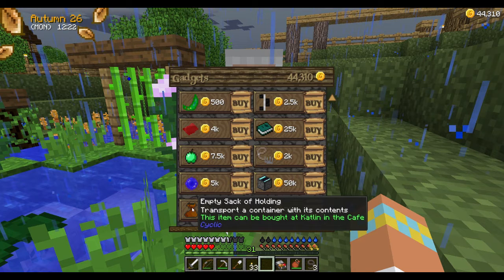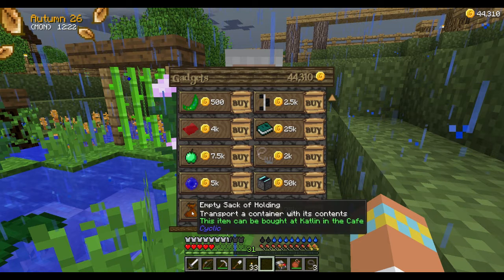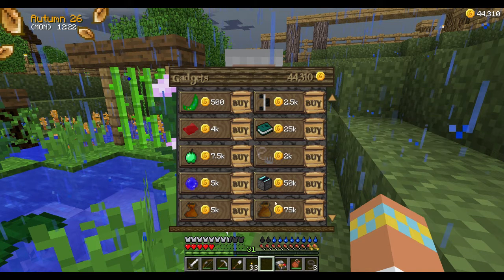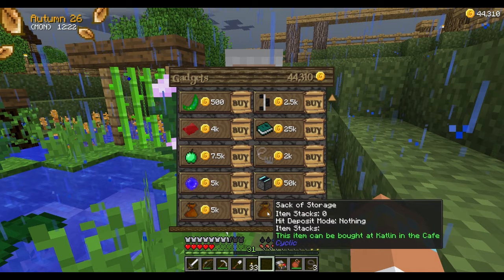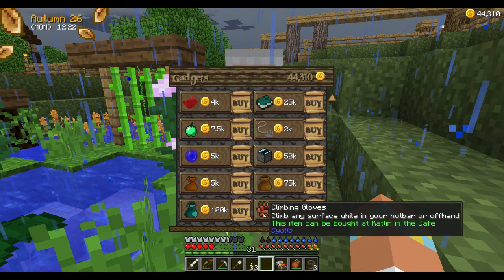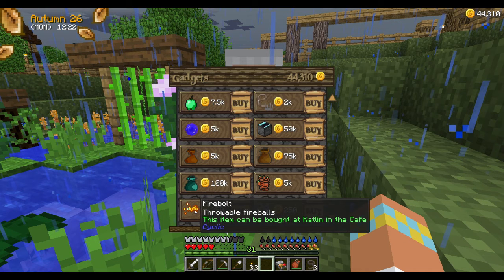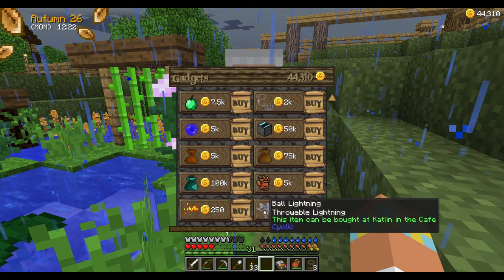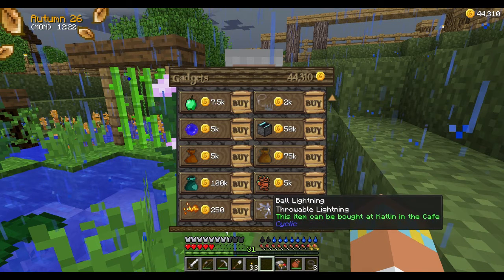I guess this would be sort of like a dolly, where you could pick up a container with its contents without it spilling out. That's pretty cool. You can save your waypoints — that would be cool, 25k. An ender sack, 100k. Climbing gloves. Throwable fireball.